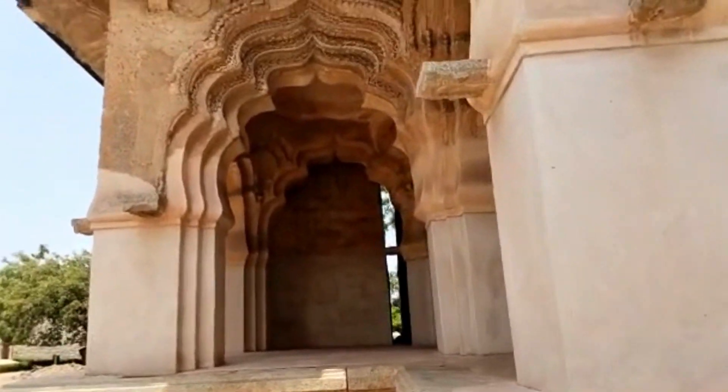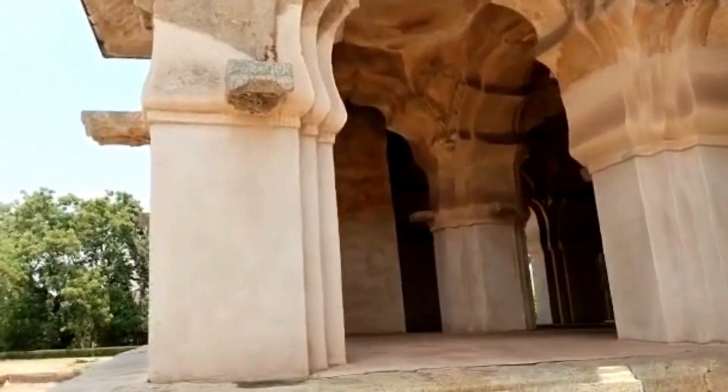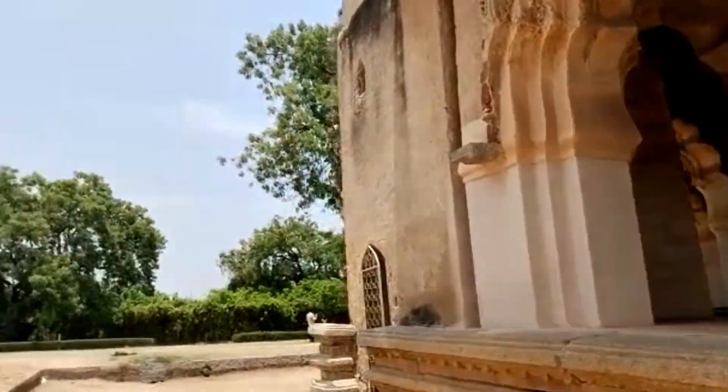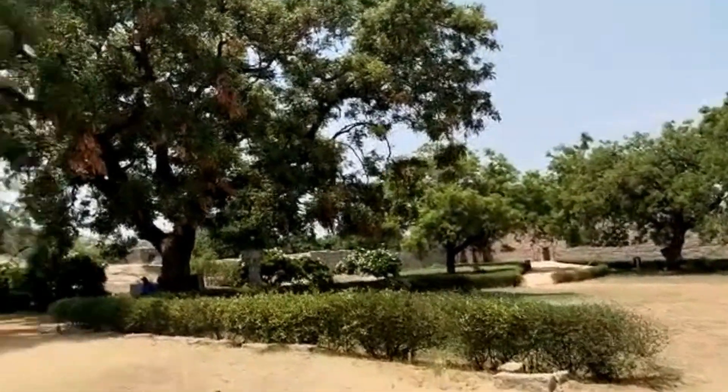Queen's Bath was constructed more than 500 years ago. It was constructed by Acharya Raya for the women of the Vijayanagara empire. This structure has an area of 30 square meters.